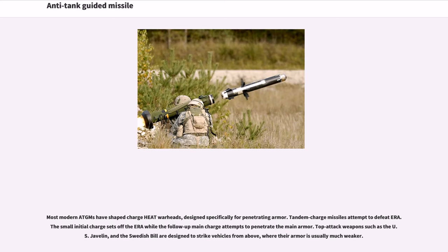Most modern ATGMs have shaped charge HEAT warheads designed specifically for penetrating armor. Tandem-charge missiles attempt to defeat ERA: the small initial charge sets off the ERA while the follow-up main charge attempts to penetrate the main armor. Top-attack weapons such as the U.S. Javelin and the Swedish Bill are designed to strike vehicles from above, where their armor is usually much weaker.